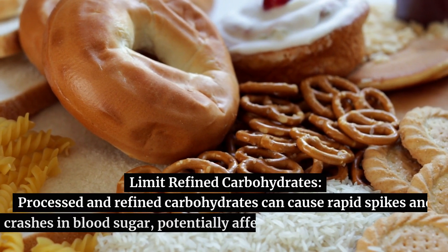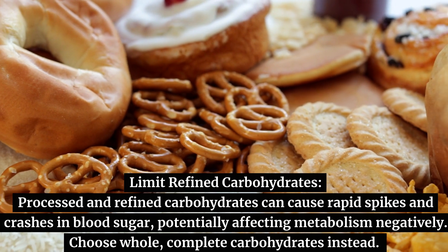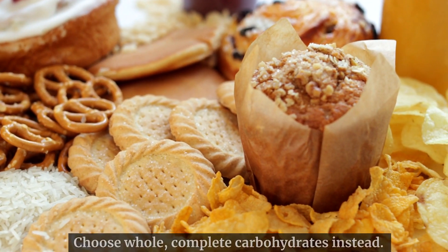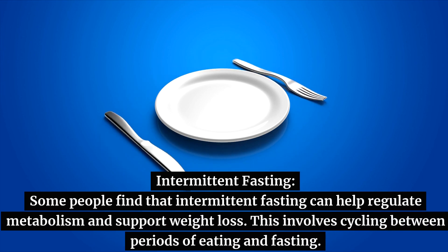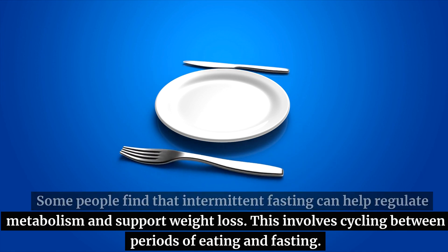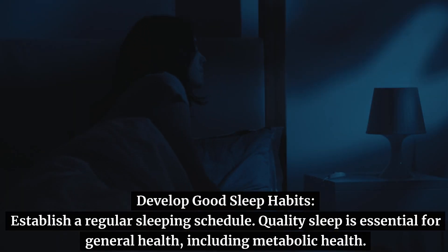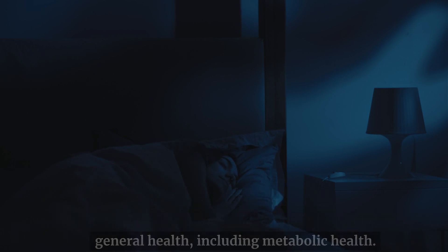Limit refined carbohydrates. Processed and refined carbohydrates can cause rapid spikes and crashes in blood sugar, potentially affecting metabolism negatively. Choose whole, complete carbohydrates instead. Intermittent fasting: some people find that it can help regulate metabolism and support weight loss. This involves cycling between periods of eating and fasting. Develop good sleep habits — establish a regular sleeping schedule, as quality sleep is essential for general health, including metabolic health.